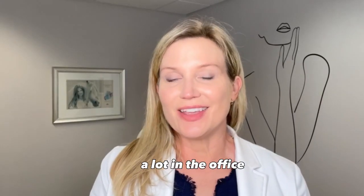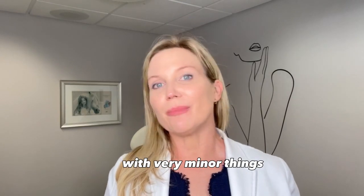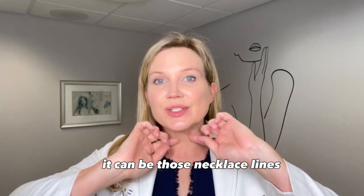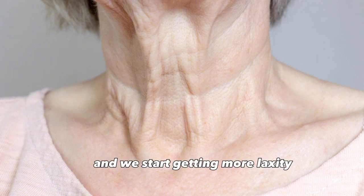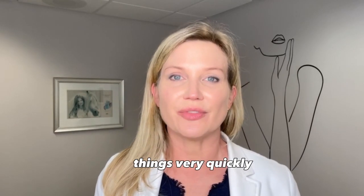Something I see quite a lot in the office is issues with the neck. This can start with very minor things where people are just noticing the texture changing. It can be those necklace lines or tech neck lines, which come from obviously looking down at our phones. It can also just be from aging and we start getting more laxity. The skin in the neck is so thin, so it tends to show things very quickly.